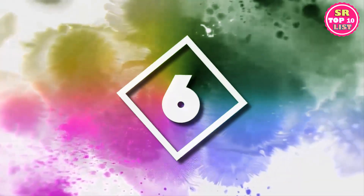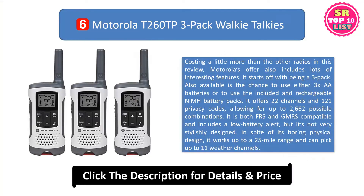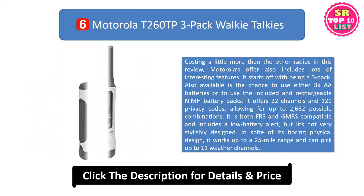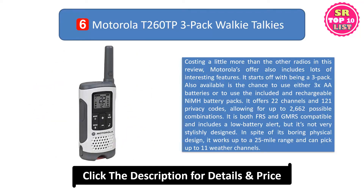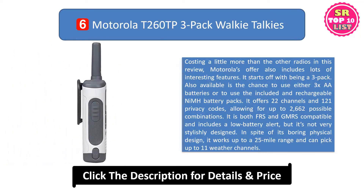6. Motorola T260TP 3-pack walkie-talkies. Costing a little more than the other radios in this review, Motorola's offer also includes lots of interesting features. It starts off with being a 3-pack. Also available is the chance to use either three AA batteries or the included rechargeable NiMH battery packs. It offers 22 channels and 121 privacy codes, allowing for up to 2662 possible combinations.